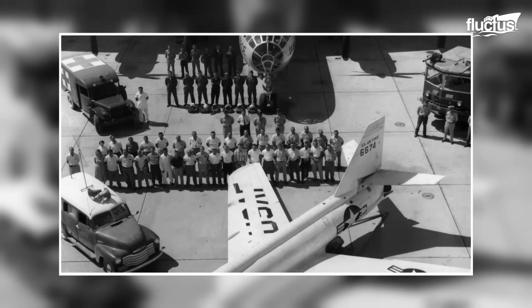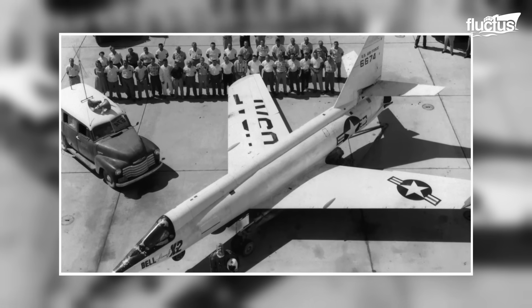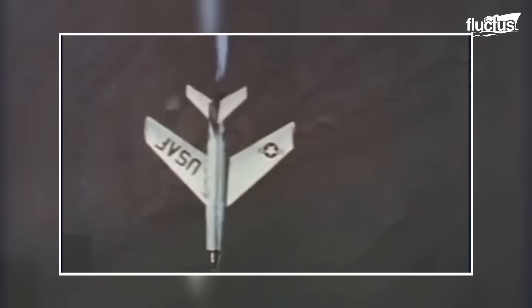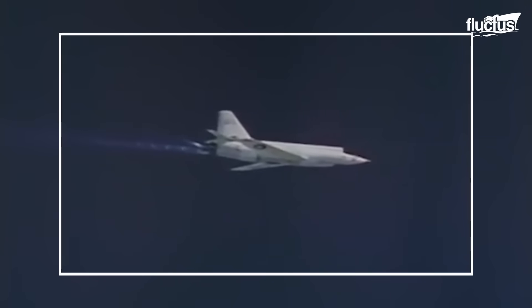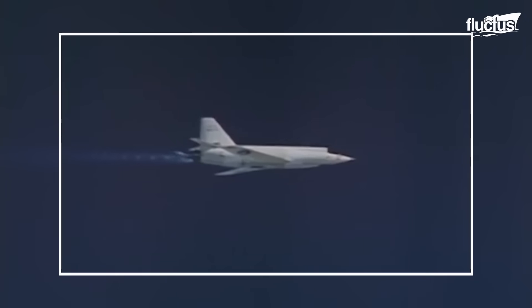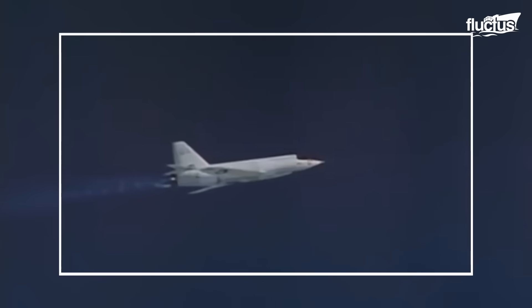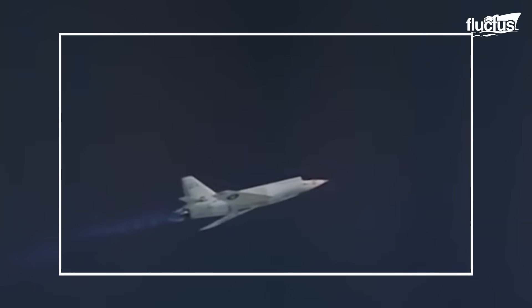Later on, the Bell X-2 was developed to explore hypersonic flight, which involved speeds much greater than the speed of sound. Both aircraft contributed significantly to understanding high-speed and supersonic flight, providing valuable data on aerodynamics, materials, and the physiological challenges pilots face at extreme speeds.